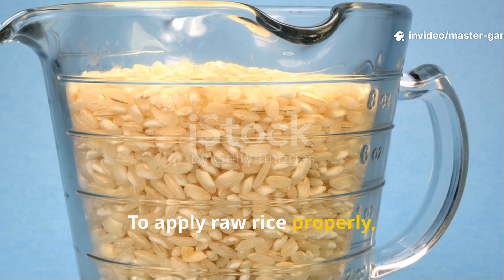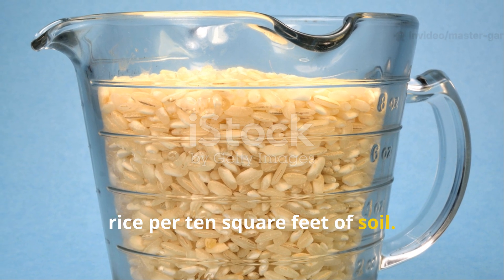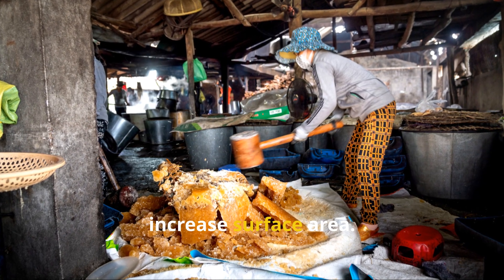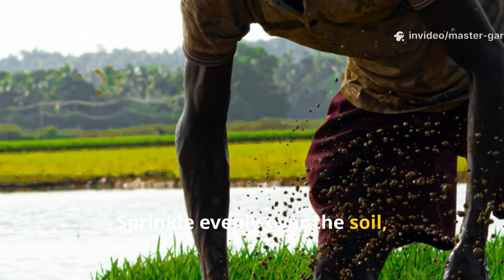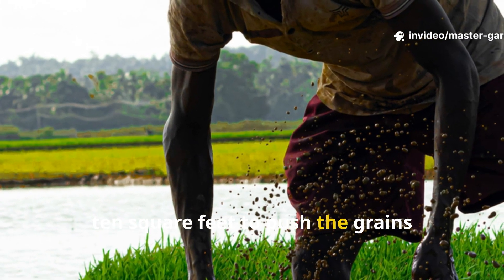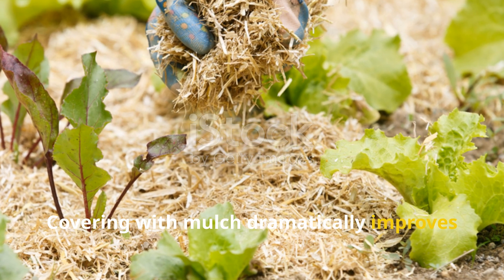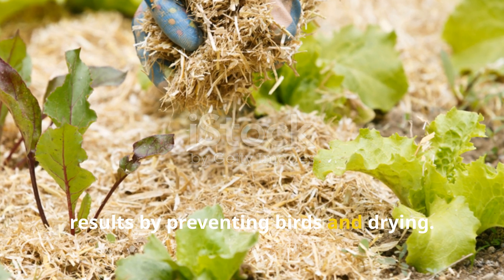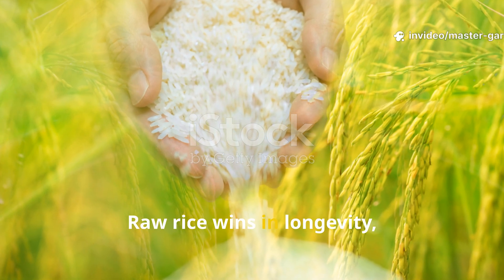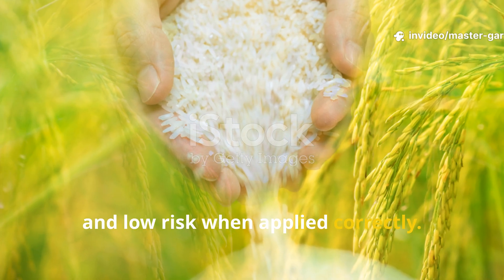To apply raw rice properly, use 1 cup of uncooked white or brown rice per 10 square feet of soil. Lightly crush the grains with a rolling pin or pulse them briefly in a blender to increase surface area. Sprinkle evenly over the soil, then water with 1 gallon of water per 10 square feet to push the grains slightly into the soil surface. Covering with mulch dramatically improves results by preventing birds and drying. Raw rice wins in longevity, soil stability, and low risk when applied correctly.